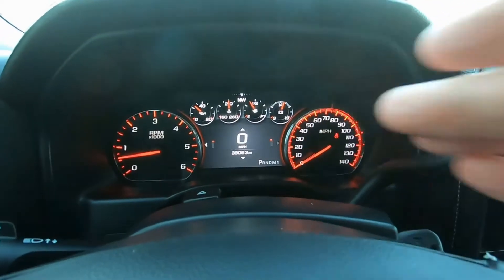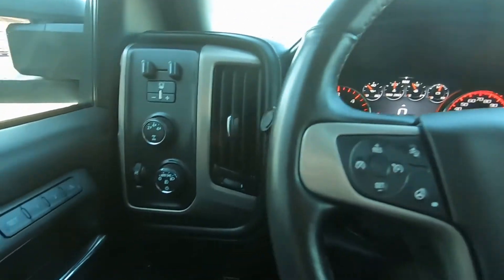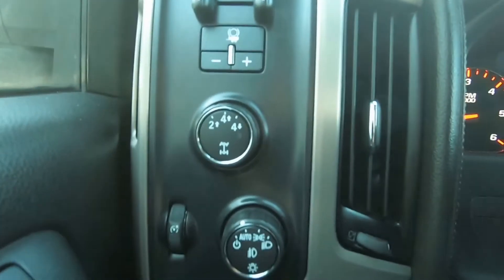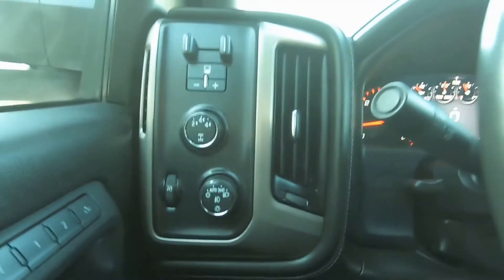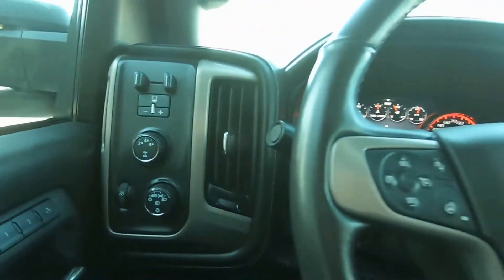There's your gauges and the odometer down there — 38,000 miles on it, just under 40,000. Power windows, door locks, memory seat. There's your two-wheel and four-wheel drive selector. It does have trailer towing brake capabilities, so if your trailers have brakes on them, it's all set up and ready to go.